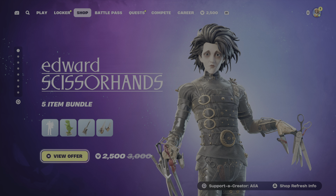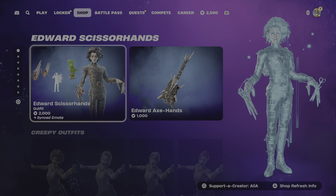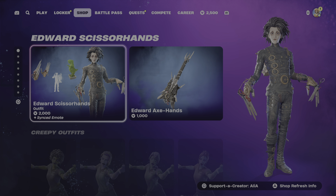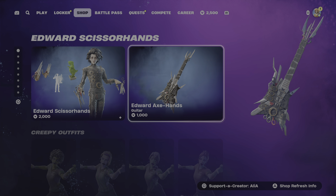Jumping straight into tonight, we start ourselves off with Edward Scissorhands. This bundle is in the mini item shop until the 23rd of October. You've got the bundle itself and then you've got the Edward Axe Hands guitar.